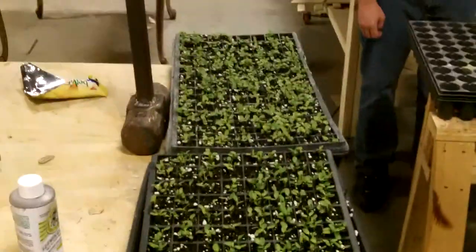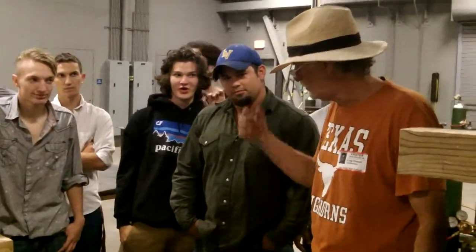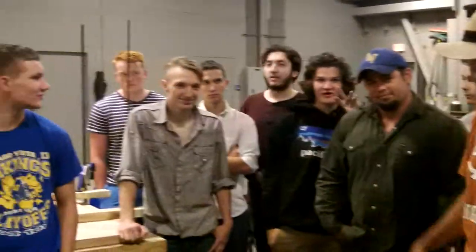We're going to add some nice butterfly nectar plants and these guys are all going to be involved, but mostly we're going to get the younger people at the middle school involved, because these guys have bigger and better things to do.